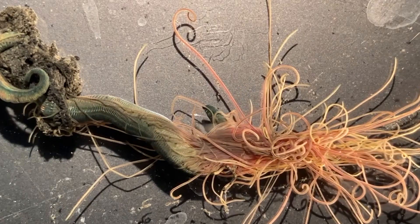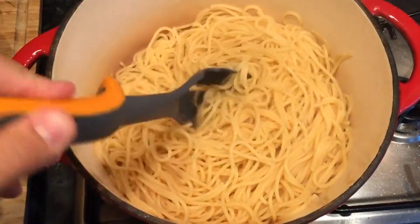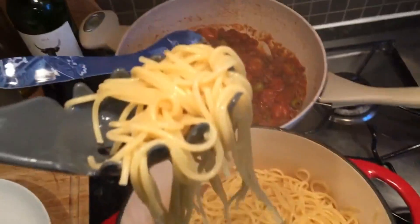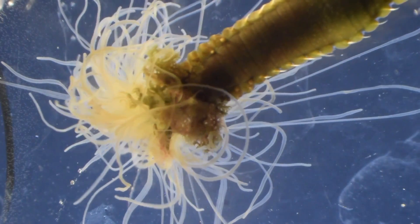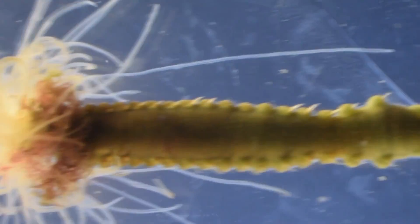Today on Animal Fact Files, we're discussing spaghetti worms. As their name implies, these invertebrates get their common name from their spaghetti-like appearance, but this is only a surface-level observation. Spaghetti worms are marine segmented worms. They have a segmented body, much like an earthworm, that is often hidden from view.